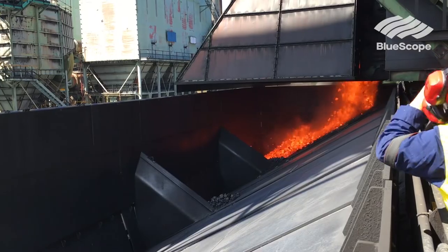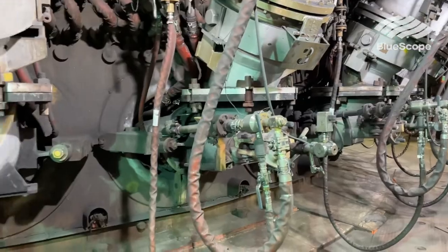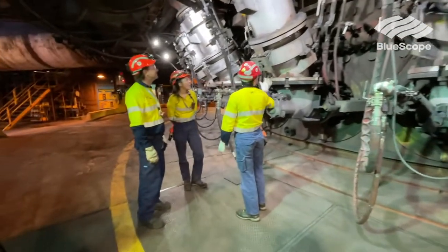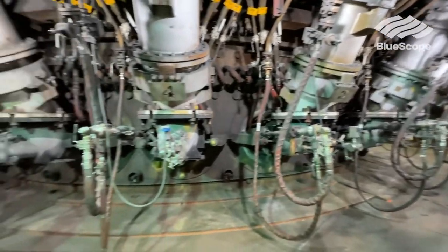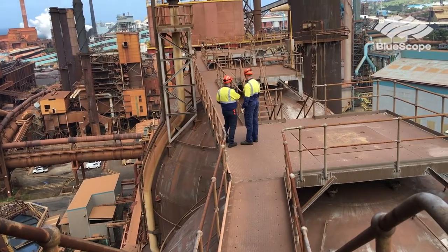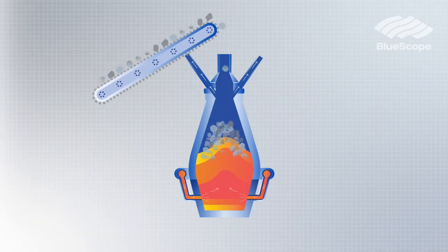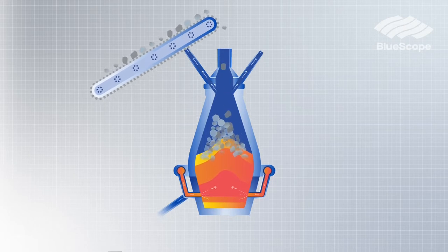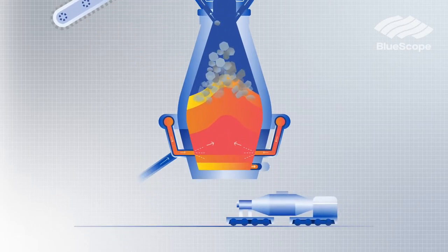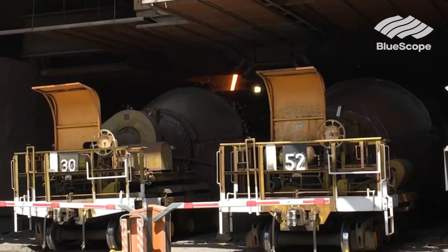The blast furnace is a counter-current process — we put raw materials like coke and iron ore in the top, and introduce reducing gases down at the tuyeres. The hot blast comes in through the bustle main, goes around the tuyere stock and in through 28 tuyeres. That hot air is preheated in the stoves. We charge iron ore and coke at the top, with hot blast, pulverised coal, and oxygen at the tuyeres. These meet in the stack and form a smelting reaction, producing two phases: slag and iron, which are tapped from the furnace and sent on to steel making for further treatment.